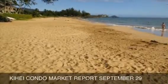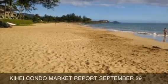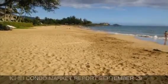Aloha, this is Kevin Space with Hawaii Life Real Estate Services here on the island of Maui, and this is your Kihei Condo Market Report for the week of September 29th.